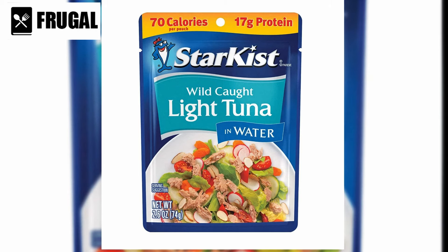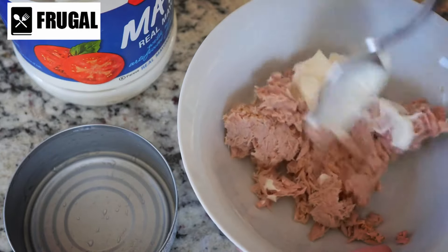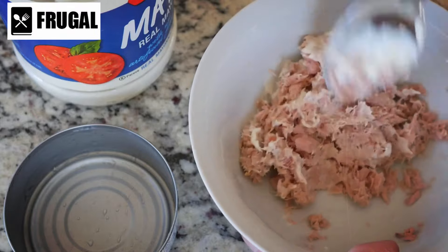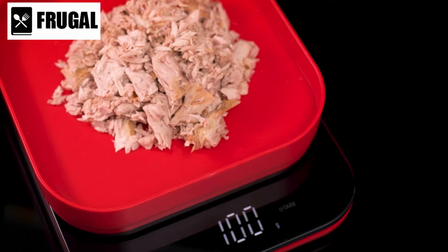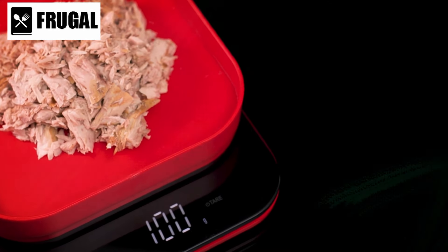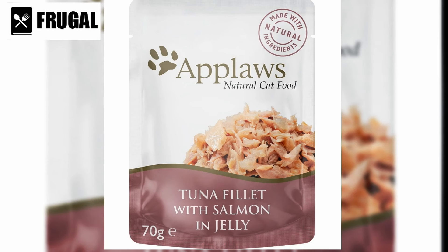Shelf-stable pouches of tuna are a versatile and valuable addition to any emergency pantry. They are an excellent source of protein, which is essential for maintaining muscle mass, supporting immune function, and providing long-lasting energy. In emergency situations where access to fresh protein sources may be limited, having pouches of tuna on hand can help ensure you meet your nutritional needs. Moreover, shelf-stable pouches of tuna have a long shelf life — tuna pouches can be stored for months or even years without refrigeration, making them an ideal choice for stocking up your emergency pantry.